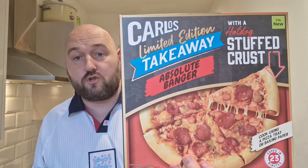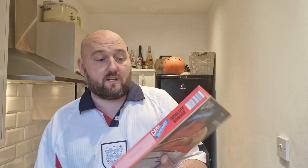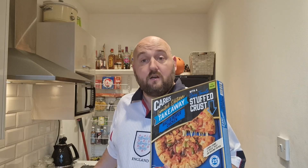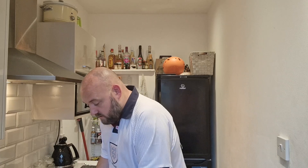First you've got the Bacon Cheeseburger, which Domino's did as well. Then you've got the Absolute Banger, which has a hot dog stuffed crust — basically a rip-off of the Domino's Absolute Banger. Can't believe they've got away with calling it that. And the one we're going to try today is the Salt and Pepper Chicken with a spicy tomato stuffed crust. Let me know in the comments which one's your favourite.